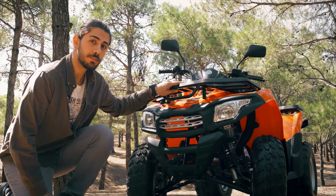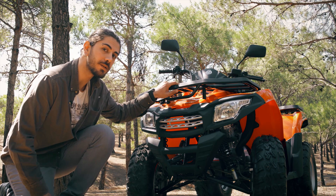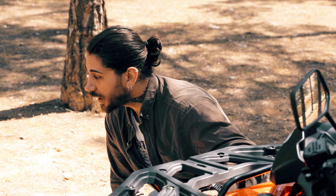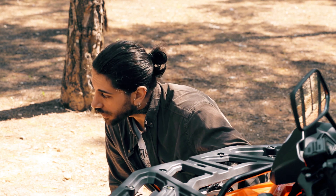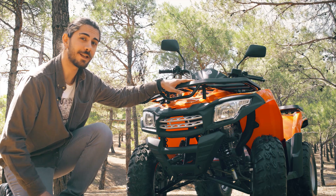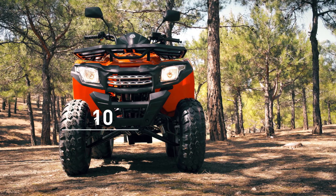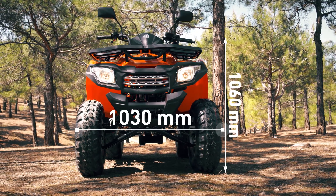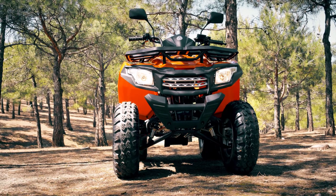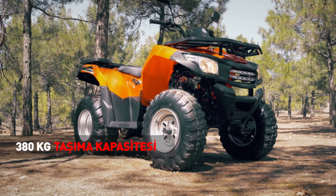Dış tasarımından başlayalım. Daha ilk bakışta üretim kalitesini ve sağlamlığını hissettiren VIP Trek 250 modeli geniş, agresif ve şık yapısıyla hem sizi çamurdan ve pislikten koruyacak, hem daha fazla yük taşımanızı olanak sağlayacak, hem de gittiğiniz her yerde ilgi odağı olacaksınız. 1775 mm uzunluğa, 1030 mm genişliğe, 1060 mm yüksekliğe ve 1115 mm dingil mesafesine sahip olan model, kuru ağırlığı 213 kg olup 380 kg maksimum taşıma kapasitesi sunuyor.